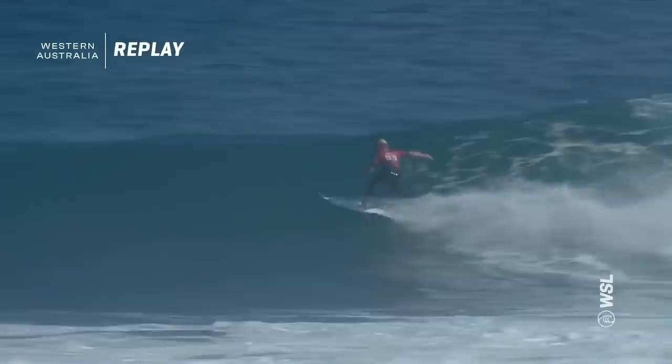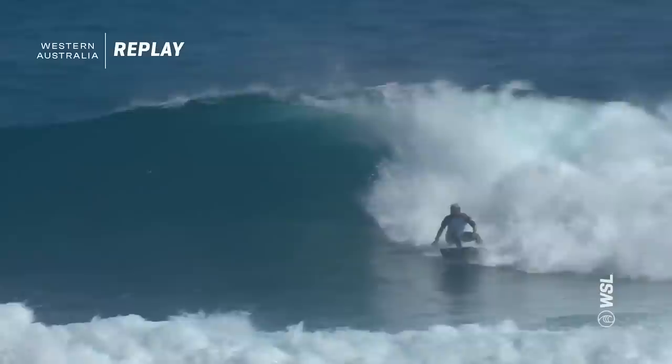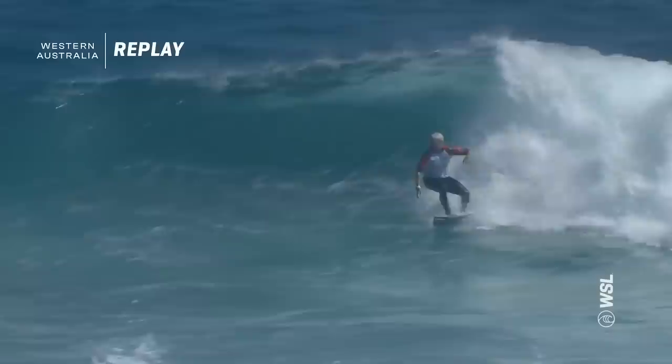Ethan Ewing absolutely carving through that first section and lining it up — just a transitional turn, but so beautiful and so fast to the finish there. Such technical surfing. Italo looking for an answer here. Italo's got this wave — just again, another wave looks like a little bit fat.